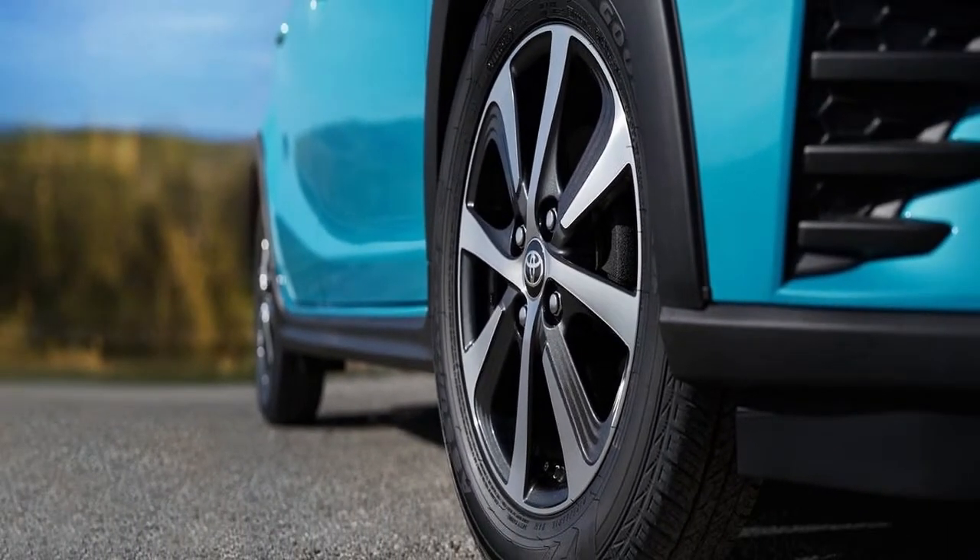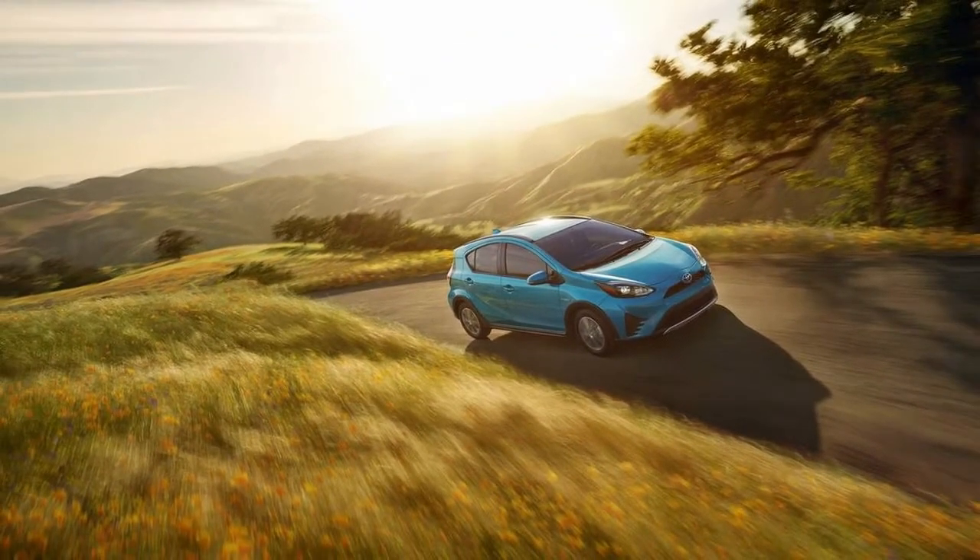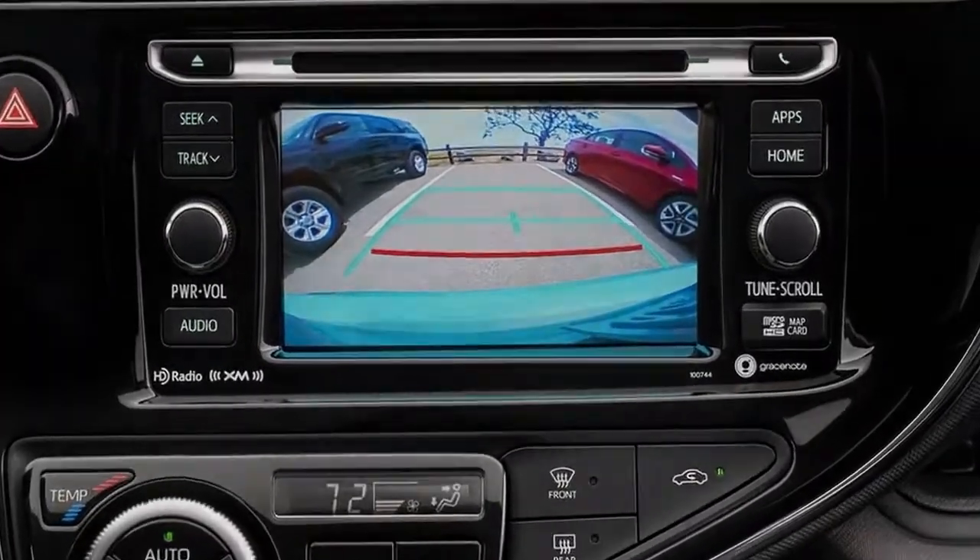Four denotes the top-of-the-line trim level and includes fancier audio, 16-inch aluminum alloy wheels, heated seats, and a moonroof.